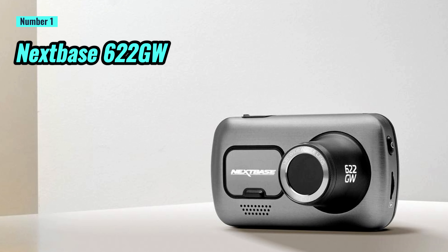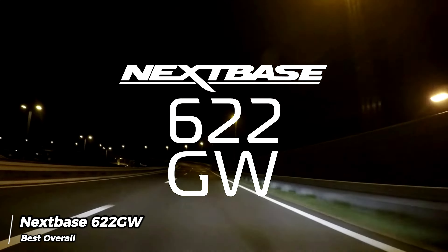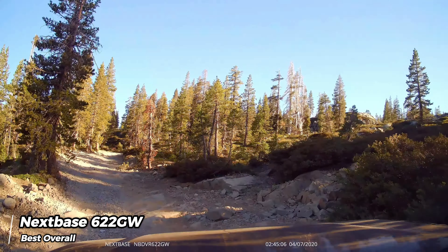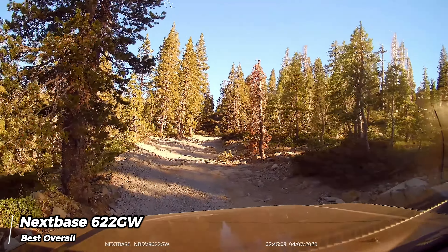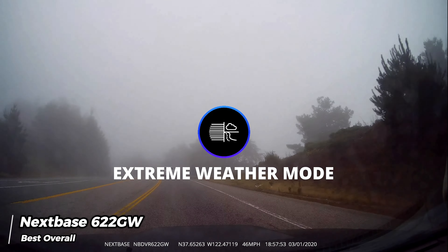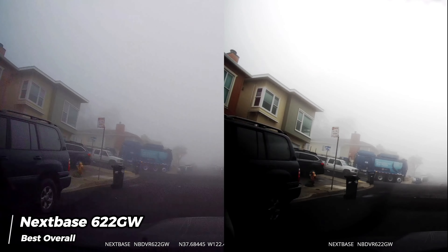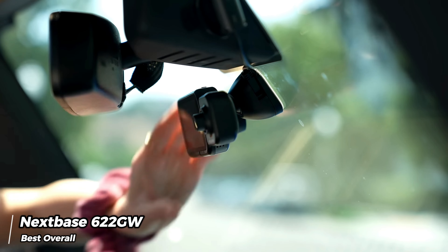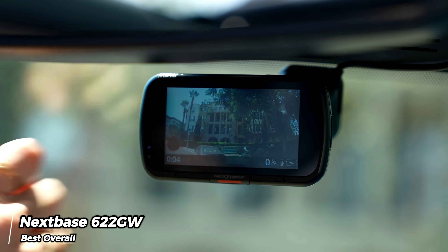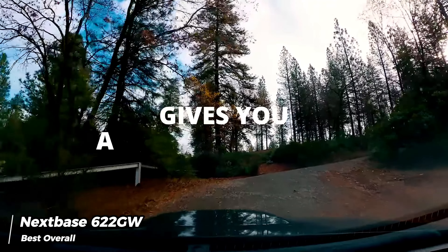Number 1: Nextbase 622 GW. The Nextbase 622 GW sets the standard as the best dash cam available with its exceptional video quality and comprehensive feature set. During rigorous testing, its 4K/30p footage left a cinematic impression, exhibiting sharp definition and remarkable detail. Even in challenging low light and poor weather conditions, the dash cam's algorithms significantly improved the recorded results. For additional flexibility, users can switch to 1080p resolution and shoot at 120fps, enabling smooth slow-motion playback that assists in identifying crucial details such as registration numbers.